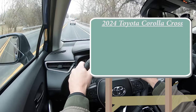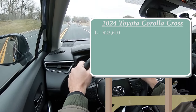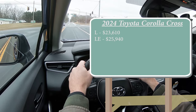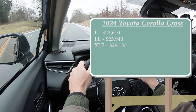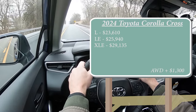Let's start with pricing. There are a few different trim levels for the 2024 Corolla Cross. First is the L starting at $23,610, which is a $550 bump from the 2023 model year. The LE — the trim we are in today — starts at $25,940. And lastly the XLE going for $29,135. That's all for the front-wheel-drive configuration. If you want to add all-wheel drive, you can do so for an additional $1,300 on any of those prices.